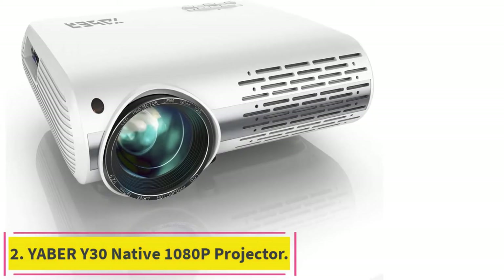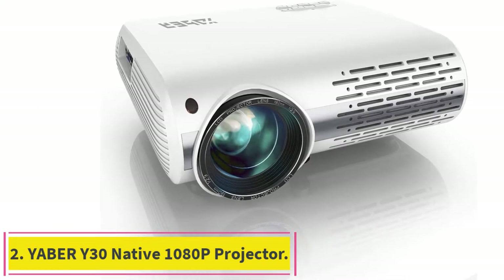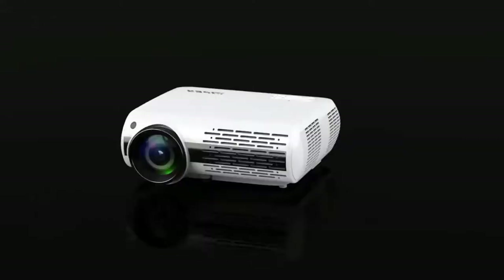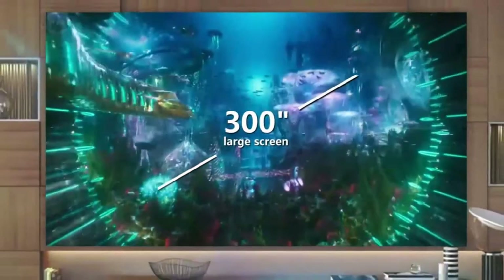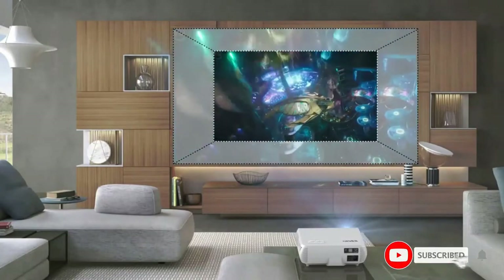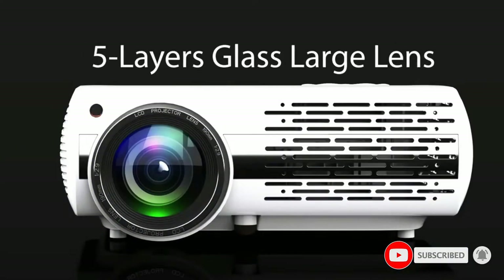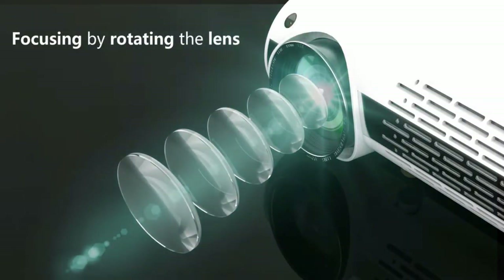Number two: the Jabee Y30 Native 1080p Projector. One of the big advantages of using the Jabee Y30 is its ultra high brightness of 9500 lumens — bright enough for any kind of projection during the daytime. This projector also supports 3D projection mapping for movies and games, and it has spectacular color performance and decent light presentation for better projection mapping.